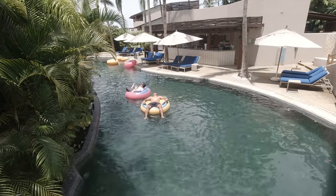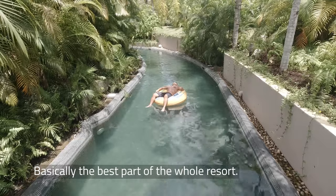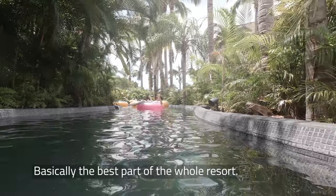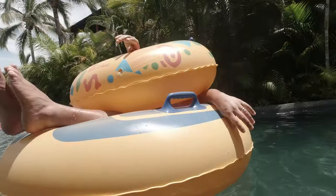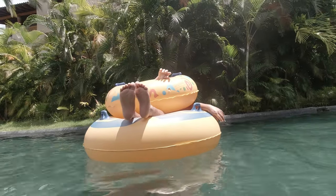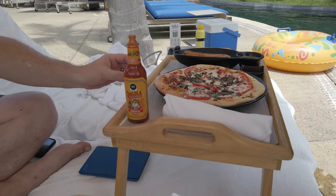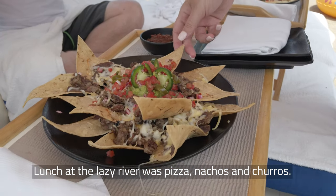But who needs views when there's a lazy river? Further back in the property is the Oasis. This was a blast and my personal favorite part of the whole trip. Plenty of floaty tubes for everybody to use, with spots of sun and shade depending on what you need. Pro tip: grab a drink at the bar and you'll finish right at the one-lap mark. Lunch at the Oasis River was pizza, the aforementioned nachos, and churros.